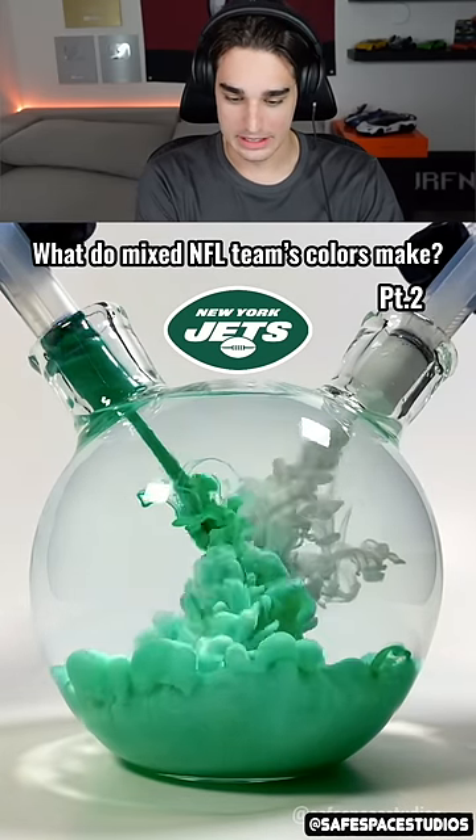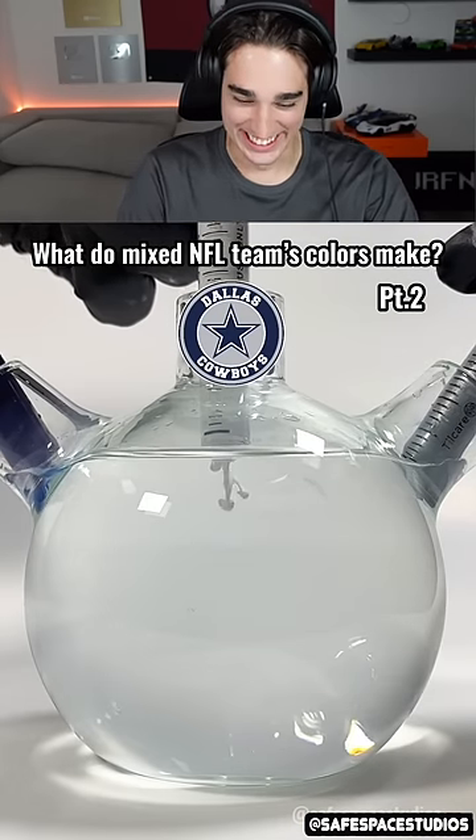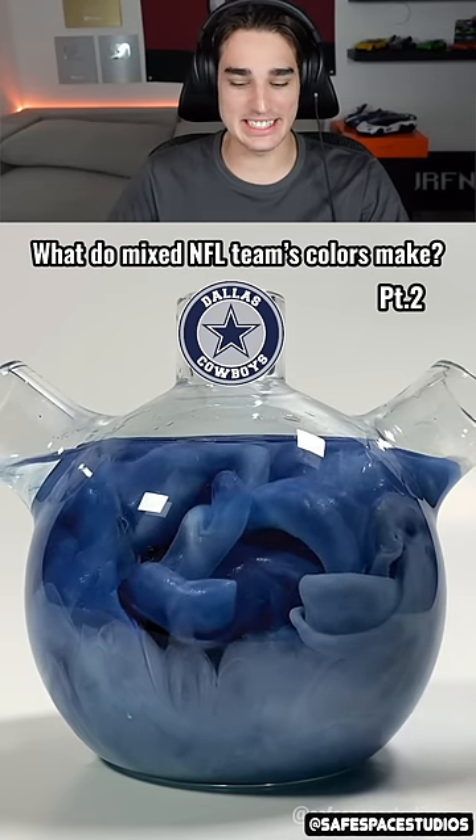New York Jets — I think this probably just turns into a lighter green because the white doesn't really do anything. Dark mint green — come on, that's such a specific color! The Cowboys probably just a lighter blue too. Yeah, it's a lighter blue. These are easy.